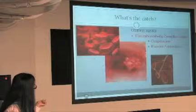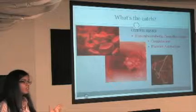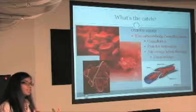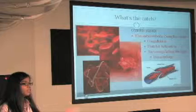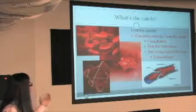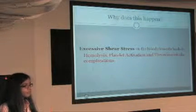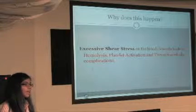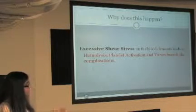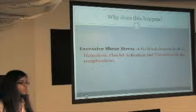Other risks include thromboembolic complications, where because of the heart valve, blood cells start to coagulate due to platelet activation. One of these clots caused by the mechanical heart valve can break loose from the valve and go block another blood vessel — that's what thromboembolism means. Because of these complications, patients who have gone through this implantation take anticoagulation therapy, which increases the risk of hemorrhage. The bottom line is that all this blood damage is caused by excessive shear stress from the mechanical heart valve.